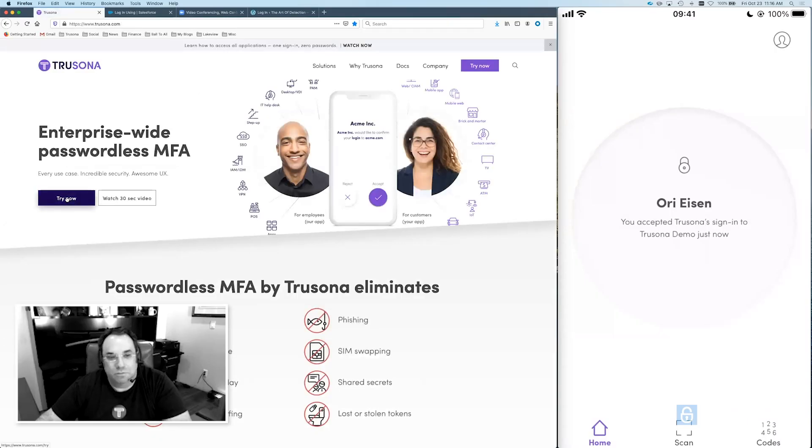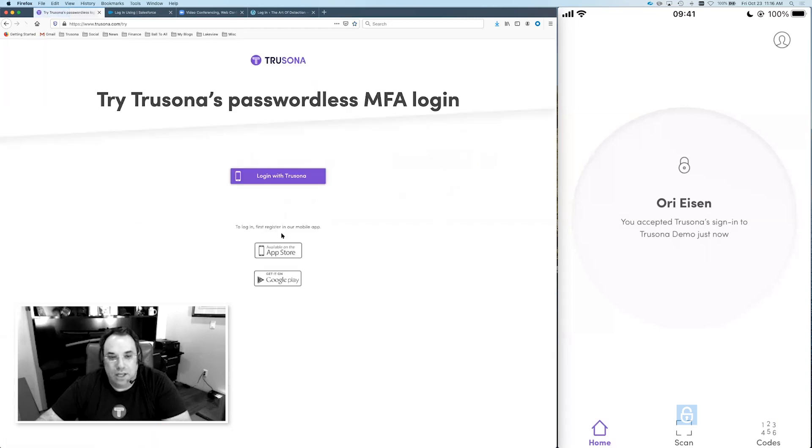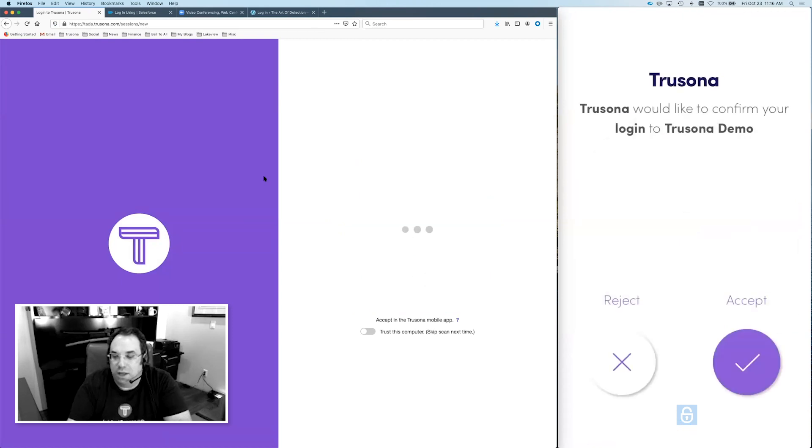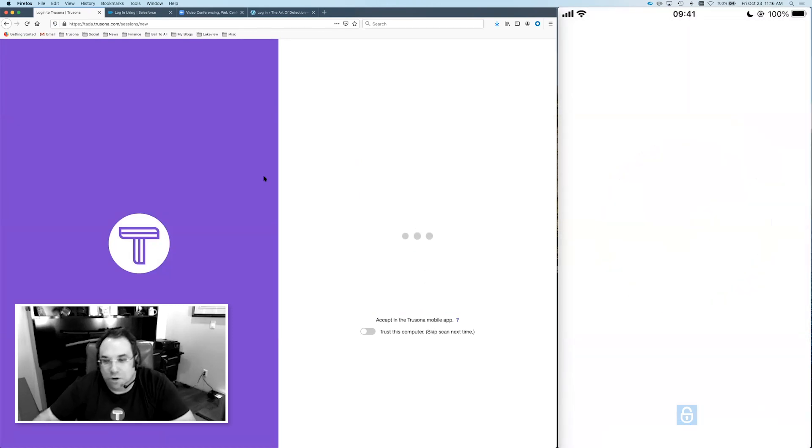Wow. I have to interrupt here and tell our audience that Ori's long demo was nine seconds. Unbelievable. So I have to ask you, Ori — is there anybody else at Trusona who can give a nine-second demo? Well, anybody who watches this video — if you go to our homepage and click 'try now,' which brings you back to this page, and you download the app — it's free from the App Store. It's simply a matter of clicking, opening, scanning, getting the push, and accepting. So if you know what to expect, it shouldn't be more difficult than this.